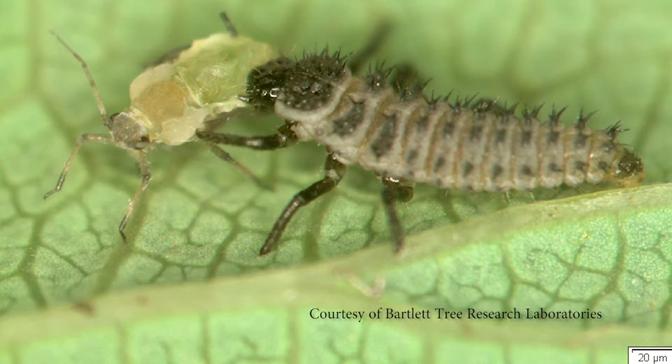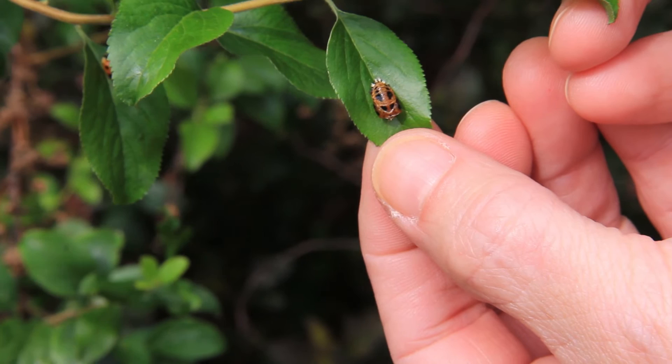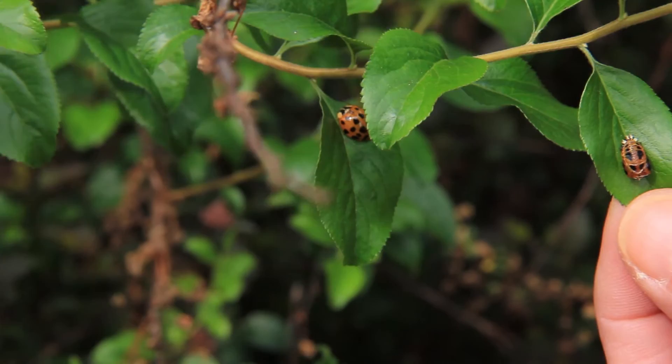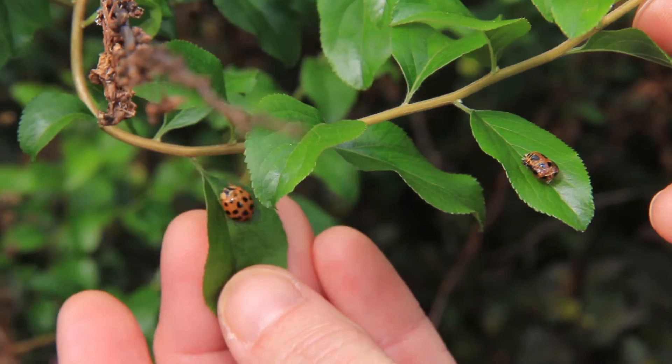Another thing you might see in the landscape regarding lady beetles: right here is a pupal skin, and you can see the adult lady beetle. The larva turns into this pupa, which somebody might mistake for a scale insect or some other pest, and it then turns into the lady beetle we know — a fantastic predator of aphids and other insects on our plants.